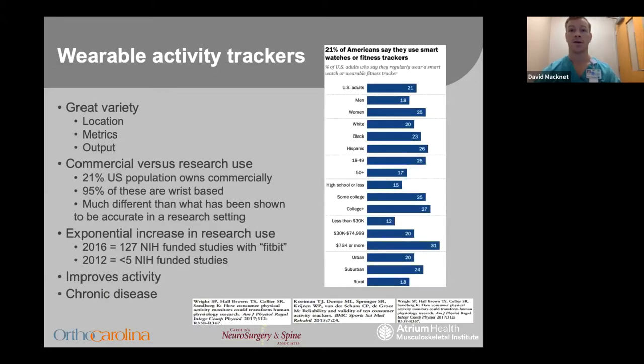An activity tracker in general is a broad term — where it is worn, which type of data it collects, and how it records data varies greatly between different activity tracker categories. There's a big difference in commercial use, like Apple Watches or Garmin, and what is used in research. Currently it is estimated about 21% of the population owns an activity tracker, and of these commercially available types, 95% are worn on the wrist. As we will see, this is very different than what is used in the research world.